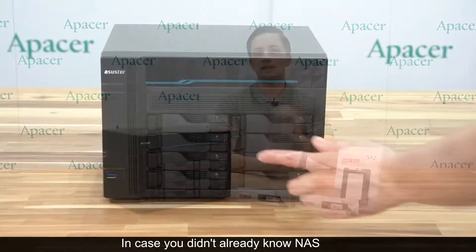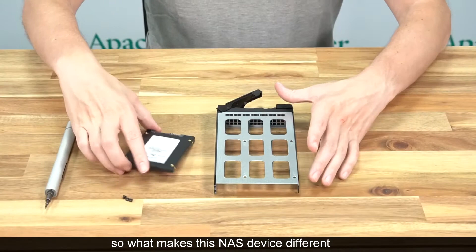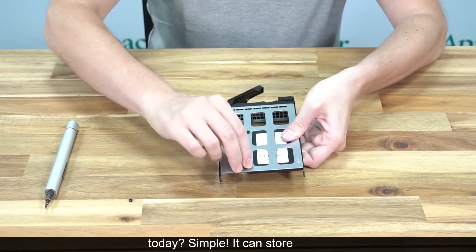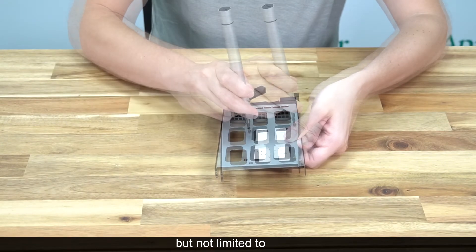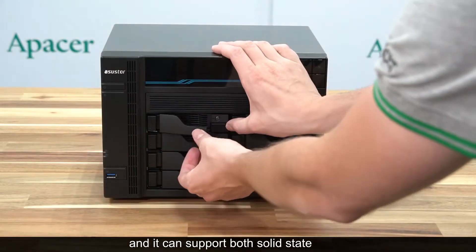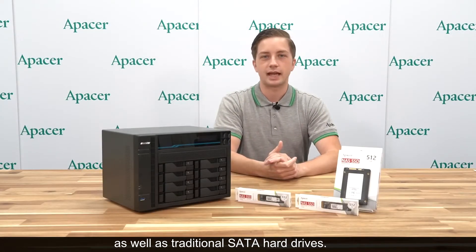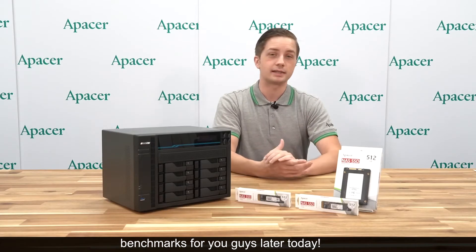In case you didn't already know, NAS means Network Attached Storage. So what makes this NAS device different from all other NAS devices found on the market today? Simply, it can store all forms of modern storage, including PCIe, NVMe, and AHCI devices, and it can support both solid state drives in the form of SATA as well as traditional SATA hard drives.